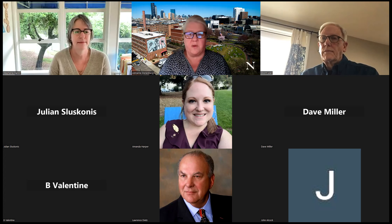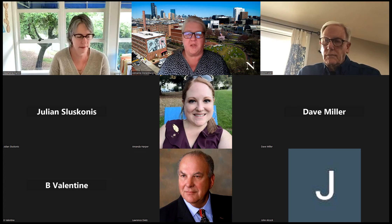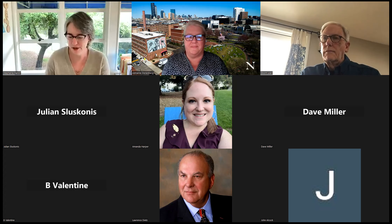This webinar is being recorded and will be on our YouTube channel — it takes three to five business days to get uploaded, so check next week and you can share the link with others. Welcome, everybody. Thank you so much for making time to hear more about the Mills College Art Museum today.